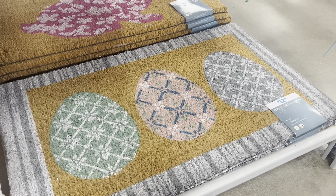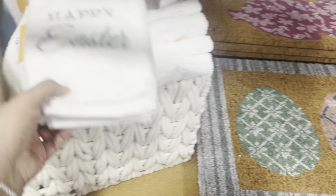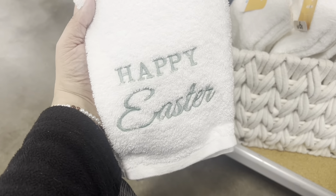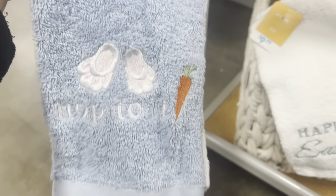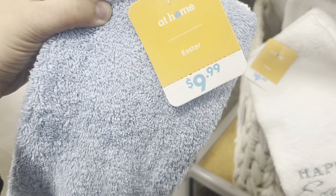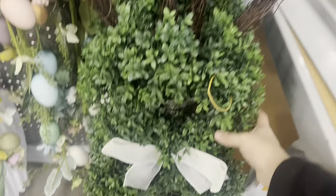Another cute outdoor mat with the eggs for $12.99. Then I'm seeing some nice bath towels for $10 — 'Happy Easter' — and this blue towel that says 'Hop To It.' These are cute towels for $10.